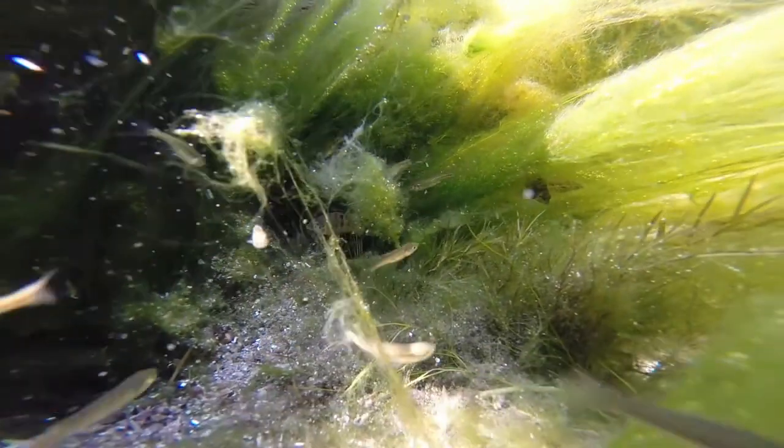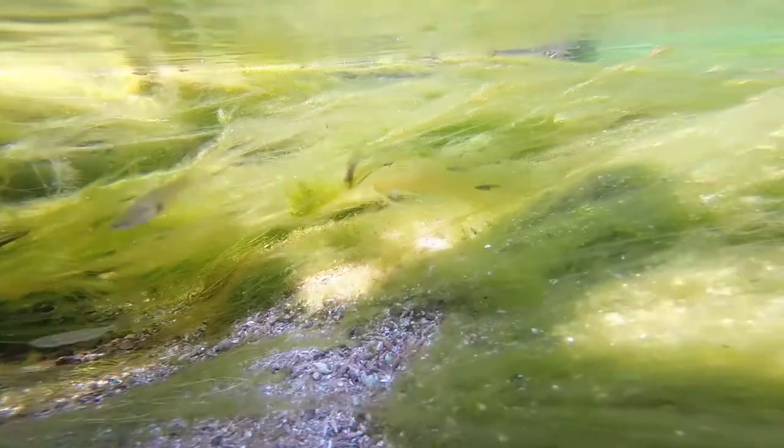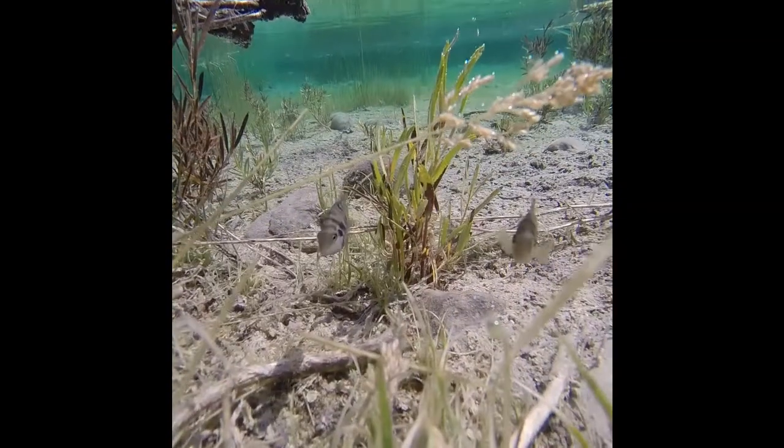Groups of convict cichlids swim around, many curious about my GoPro. Personality is why many people keep cichlids. They also breed rapidly, which helps them survive in this ecosystem.